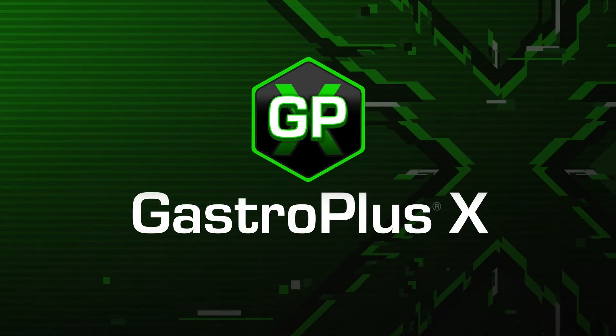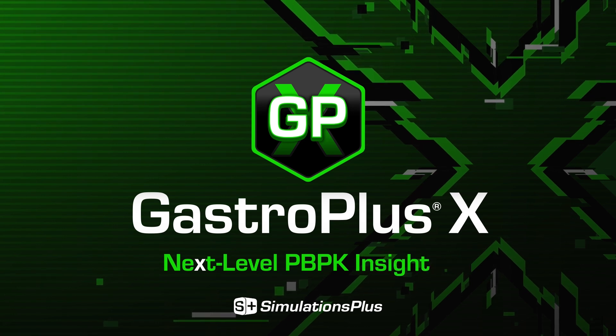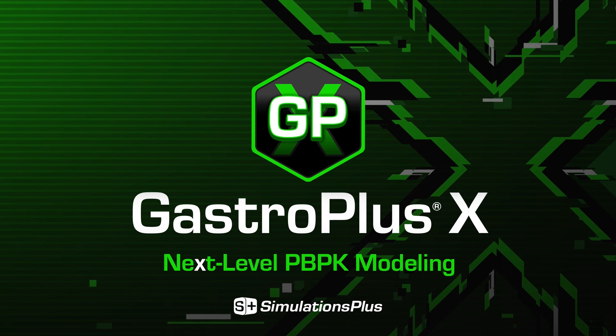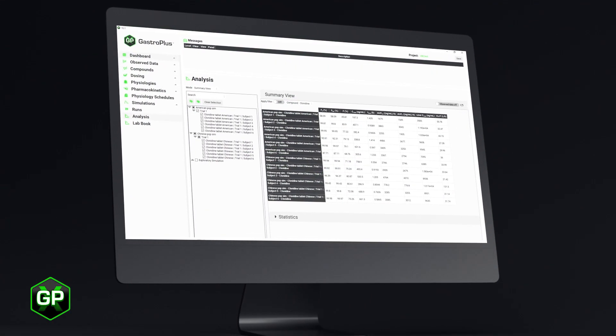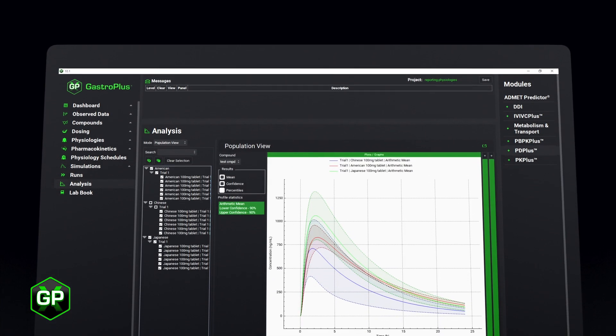Welcome to the next level in PBPK modeling and simulation with GastroPlus X. You can leverage the science, models, and refined algorithms GastroPlus is known for, but now with a more intuitive interface, faster processing, time-saving reusable assets, and streamlined workflows.